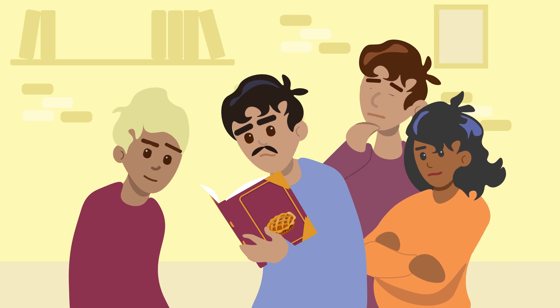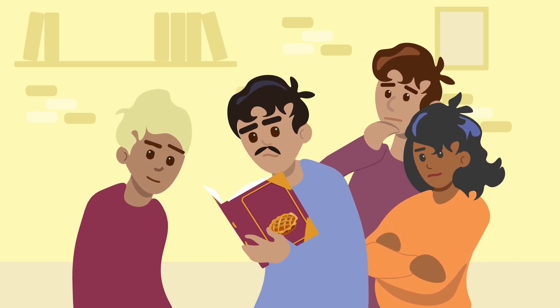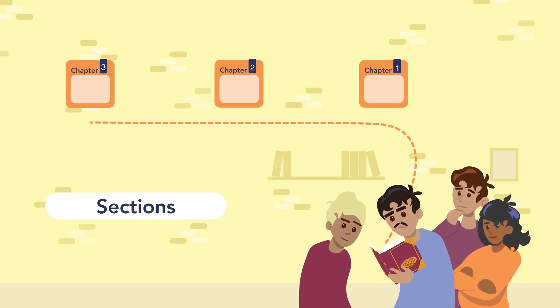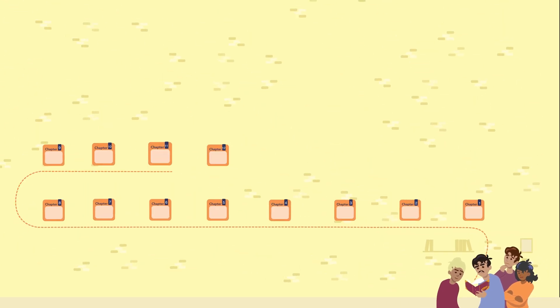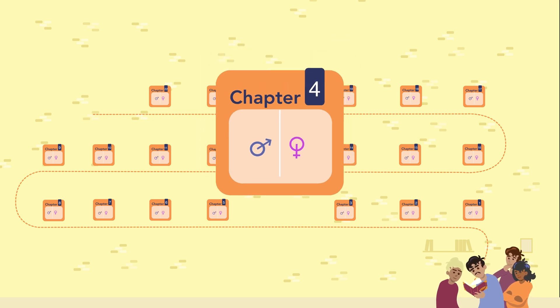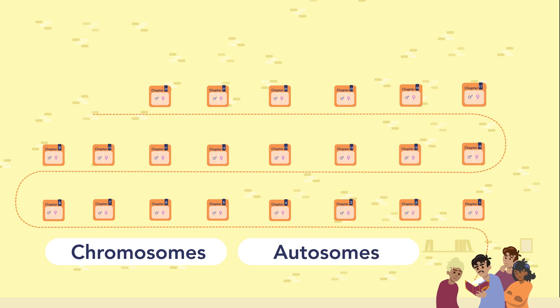Understanding this twist becomes essential if it's a shared recipe within your family. Our genetic recipes are stored in chapters called chromosomes, similar to sections in our cookbook. Each person has 23 pairs of these chapters. Half come from our mother's cookbook and half from our father's. In 22 pairs of chromosomes, also called autosomes, the chromosomes from our mother and our father contain the same recipe.